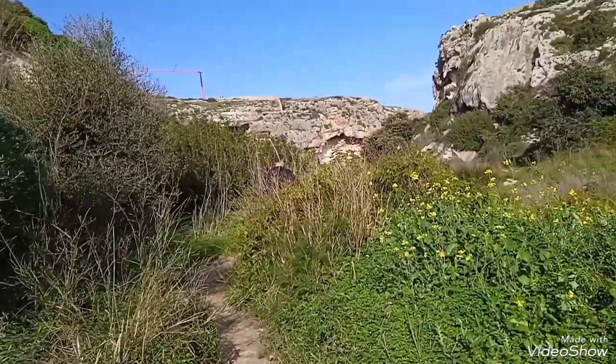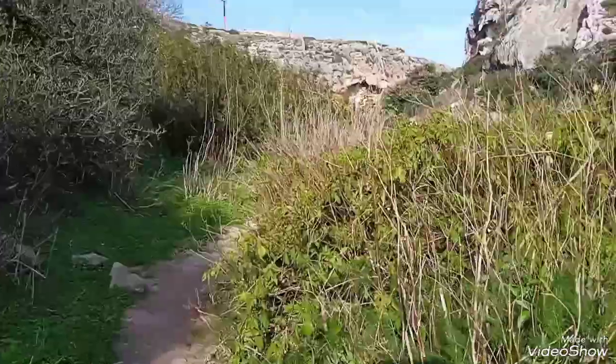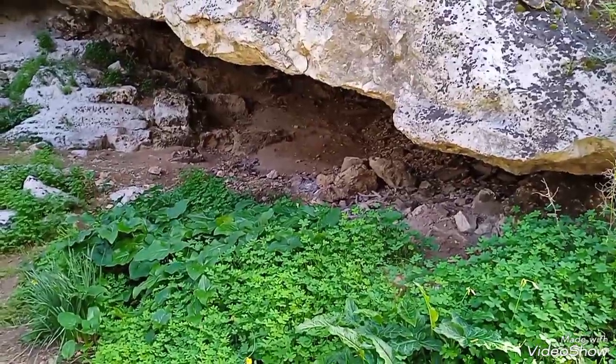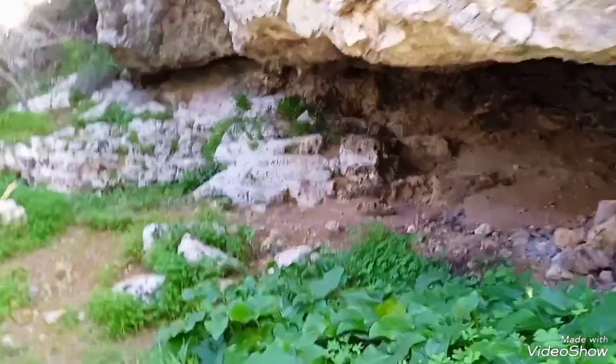There is the chapel — it was spray painted on by some person, but it's still gonna be good. Look at this cave that we're gonna go explore; it's not such a big cave.